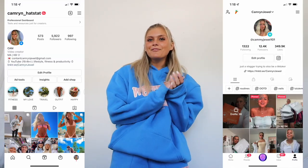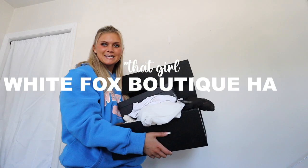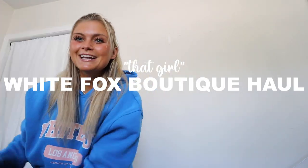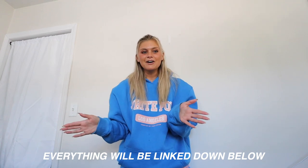Hey y'all, what's up, welcome back to my channel. If y'all are new here, my name is Cam. Make sure you subscribe down below. Today I have a really exciting video — I'm doing a huge collective White Fox Boutique haul, and these are pieces I would pick out myself regardless of being partnered with them.